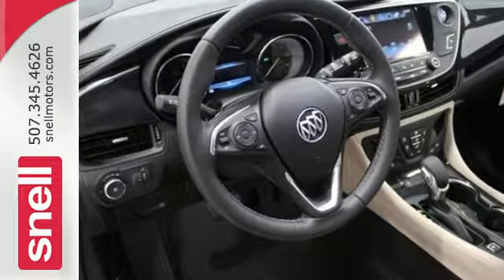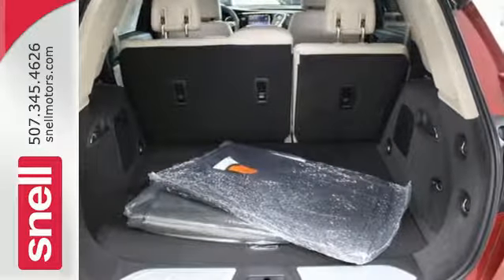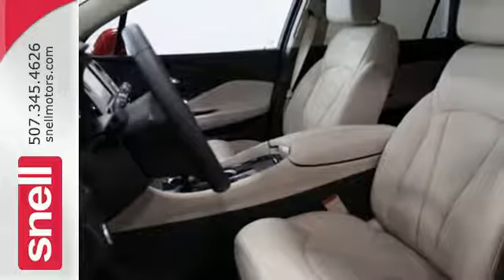Convenience and connectivity are everywhere, with features like the hands-free power liftgate and Buick IntelliLink. A complete suite of safety features includes StabiliTrak and Rear Vision Camera.